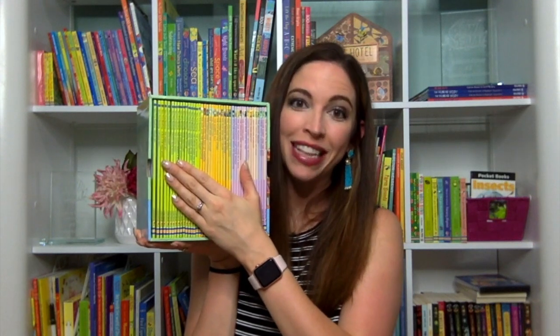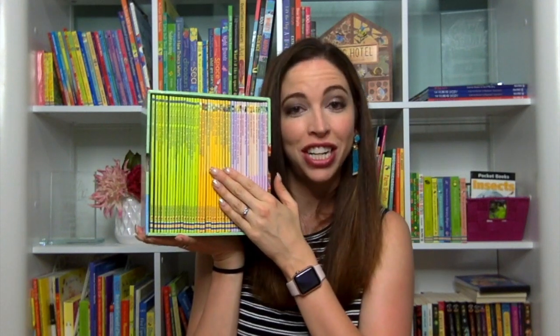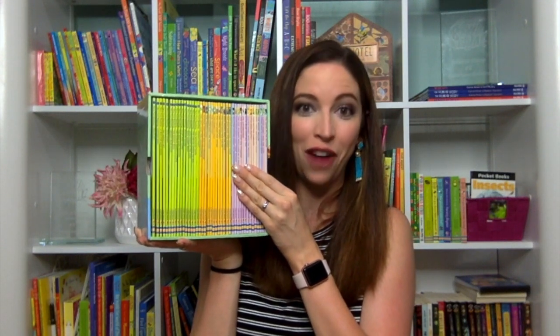The 22 books in the next section are taken from Usborne Very First Reading, used for your child to learn to read with your help using phonics methods used in schools. The following section is from Usborne Very First Reading Level 1, comprised of 12 books with delightful short stories for your children to give reading a try on their own. The purple section has 16 books from Usborne Very First Reading Level 2, used for children to build reading confidence.